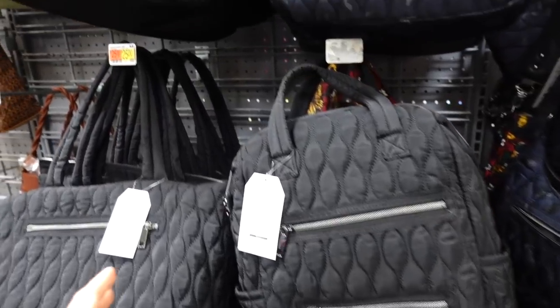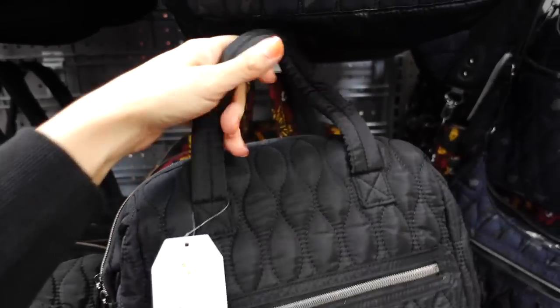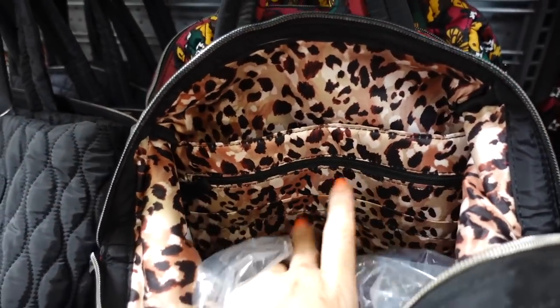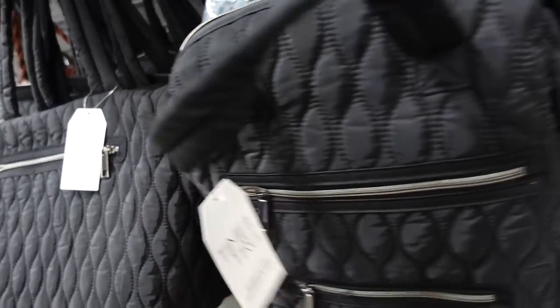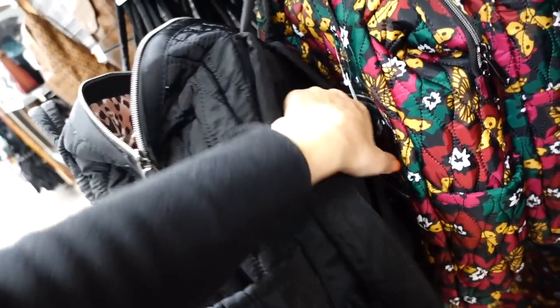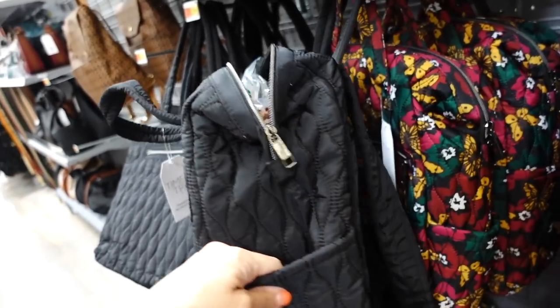The backpack option is also marked down. It has a top zipper, top handle, laptop section, zipper compartment, two front zippers, side pockets, and a luggage slot on the back — could also work as a diaper bag. These were $29.98 and are now under $25.